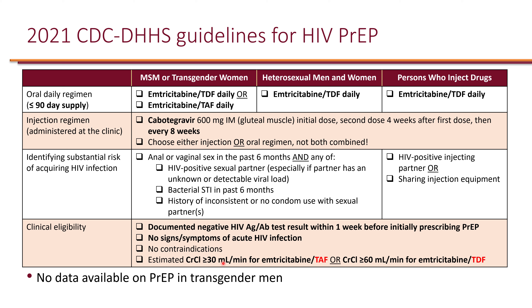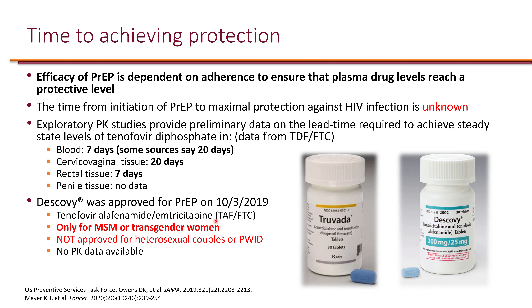For PrEP purposes specifically: if creatinine clearance is 40, for example, TDF plus emtricitabine cannot be used, but TAF plus emtricitabine does qualify. There is no renal clearance cutoff for cabotegravir, as it is an integrase strand transfer inhibitor and is not renally cleared.